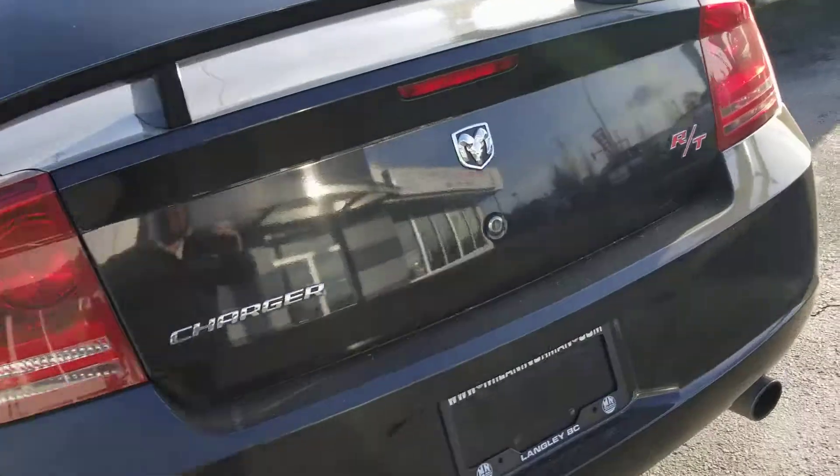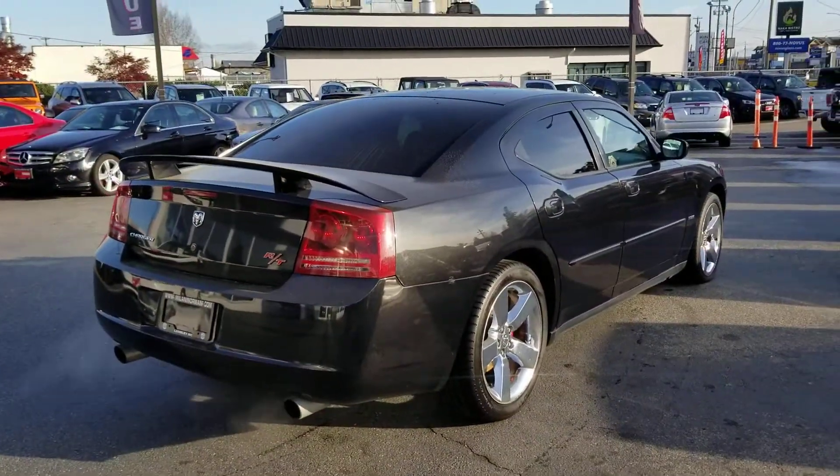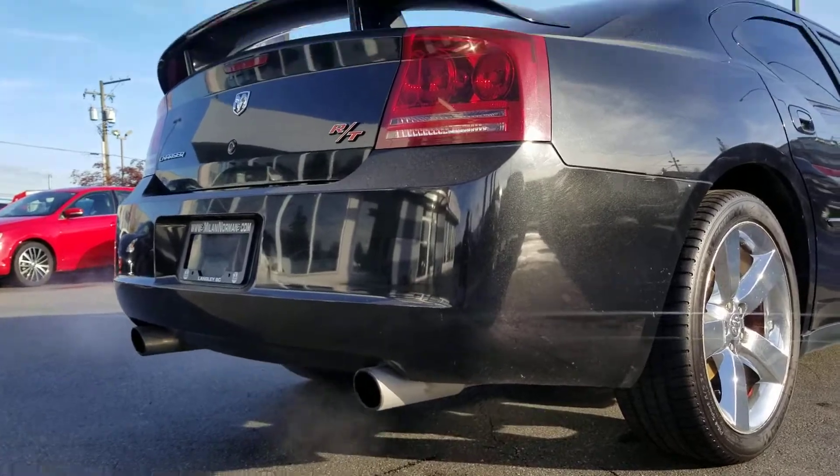There's only 163,000 kilometers on this Charger, and boy, it looks good. Loving the black with the tinted windows, and you got dual exhaust.